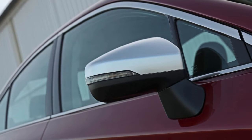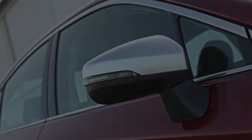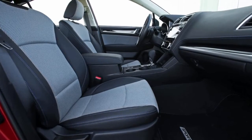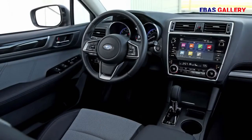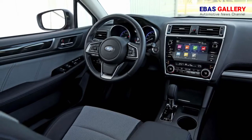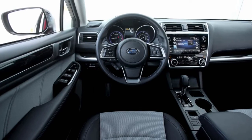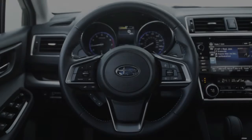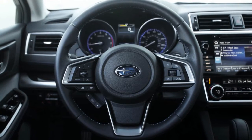What sets the Legacy 2.5i apart, however, are the keys to virtually all Subarus: standard all-wheel drive and a flat-four boxer engine. In the case of our Legacy, that four makes 175 horsepower and 174 lb-ft of torque, the latter at 4,000 RPM. Output travels through a continuously variable automatic transmission, or CVT, to a symmetrical AWD setup — Subaru-speak for an electronically controlled and continuously variable hydraulic transfer clutch capable of delivering torque to the axle with the best grip.